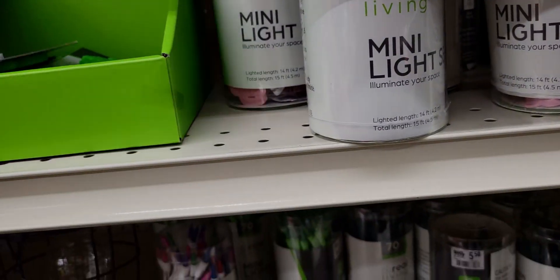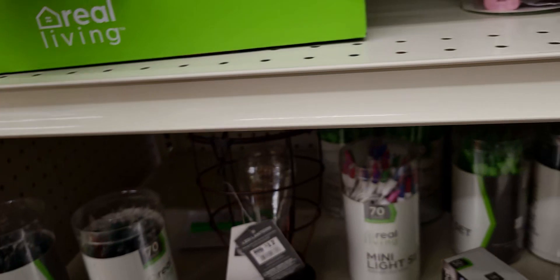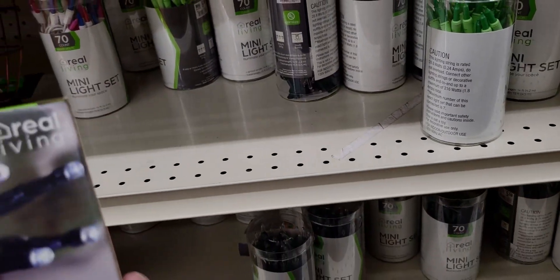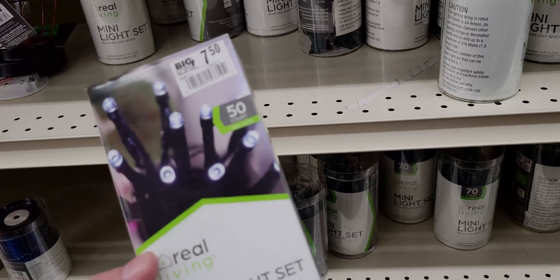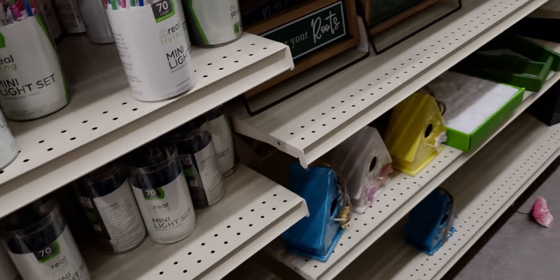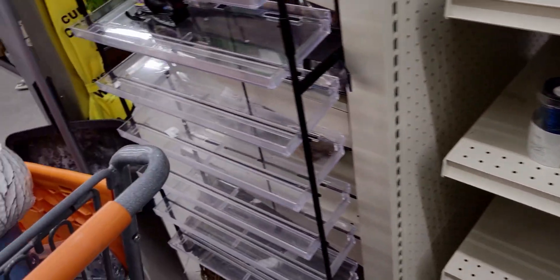The flamingo bottle opener is 50 cents. More Christmas lights — these little LED micro light sets are 75 cents for 50 count. They have all of these down here. Let's check the next aisle and see if there are any goodies.